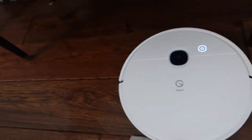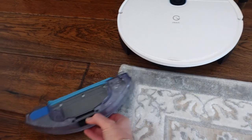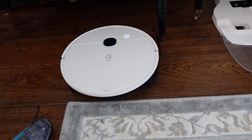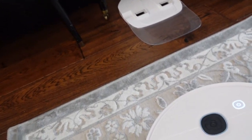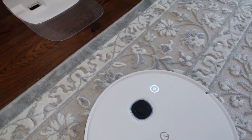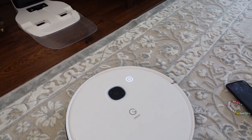To return it to the station after mopping, you remove the mopping plate, then hold the button for about six to eight seconds and it returns to the station. One thing I noticed is that if it's in a different room it can have a hard time finding its way back, so you might have to assist it. I like to place it in front of the Vac Station to help.